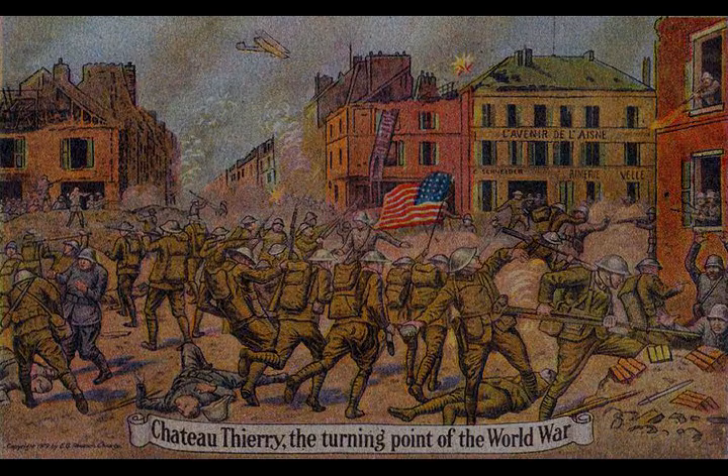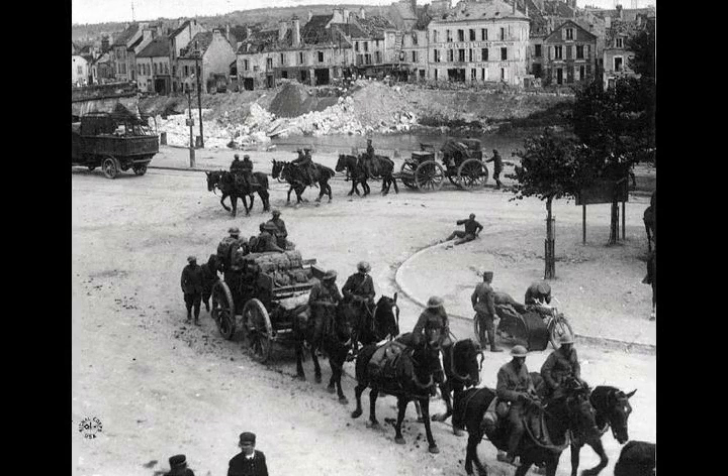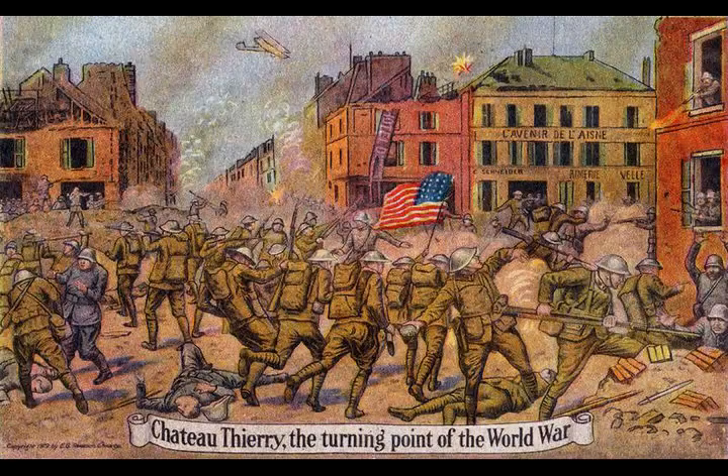Recognising the window of opportunity, General Ludendorff consolidated the manpower freed up from the Eastern Front to conduct Operation Michael in order to split the Allies' lines. The successes of the German stormtrooper infiltration tactics earned Germany approximately 40 miles of territory, but the offensive lost momentum when it surpassed its supply lines.